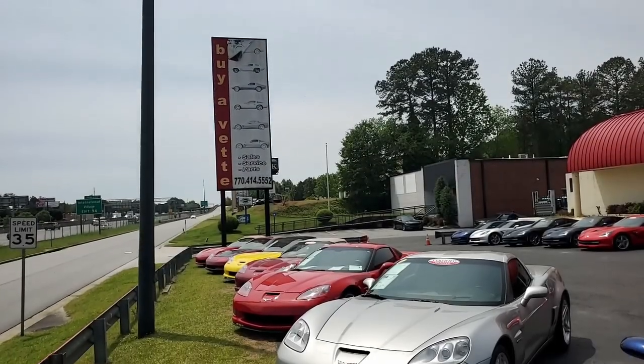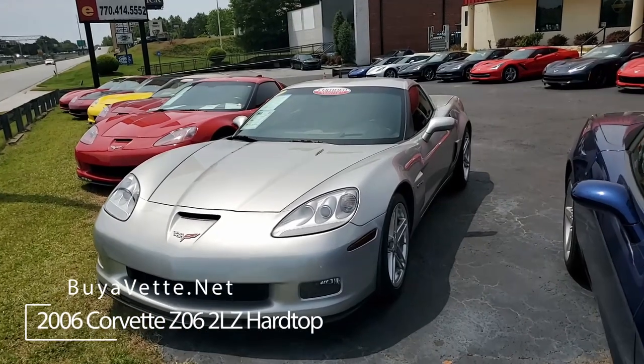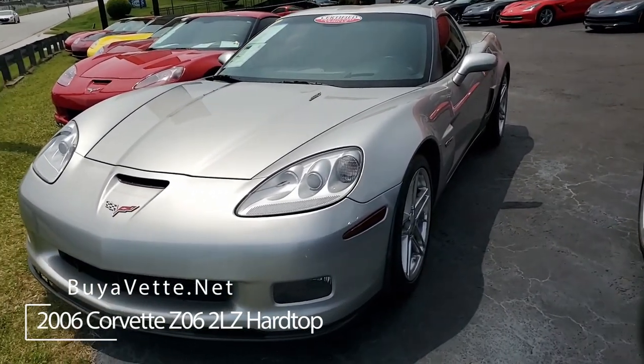Corvettes are a great investment. Take good care of your Corvette and your Corvette will take good care of you. And this is going to someday be one of those really classy Corvettes.